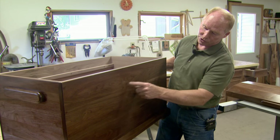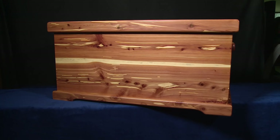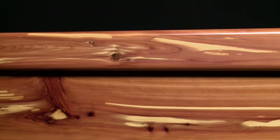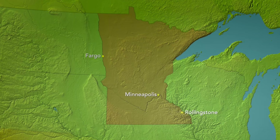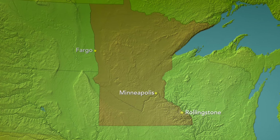Lloyd Weasley has been crafting a wide variety of cedar and steamer trunks, keepsake and special moment boxes for many years. For Weasley, there's character in the wood and a natural personality that he tries to reveal in each piece he crafts.